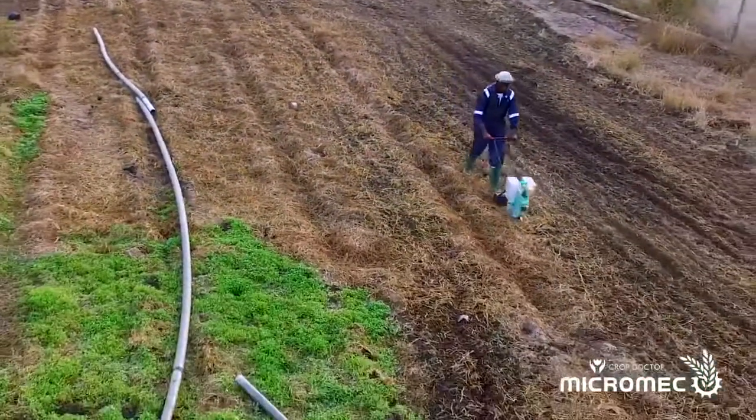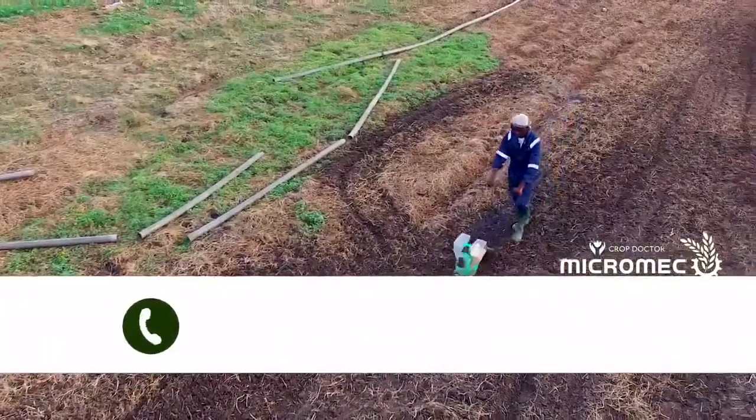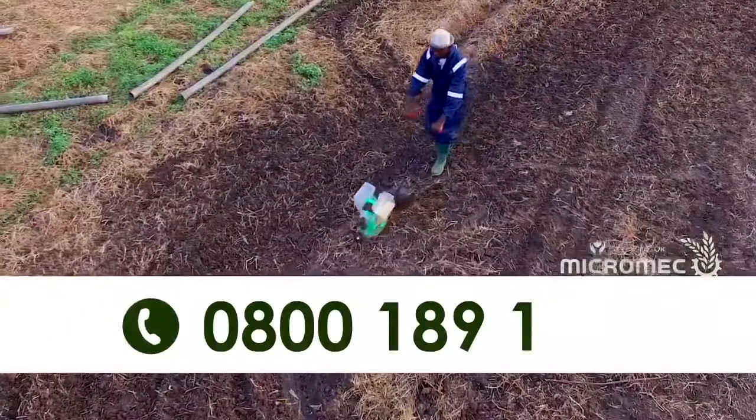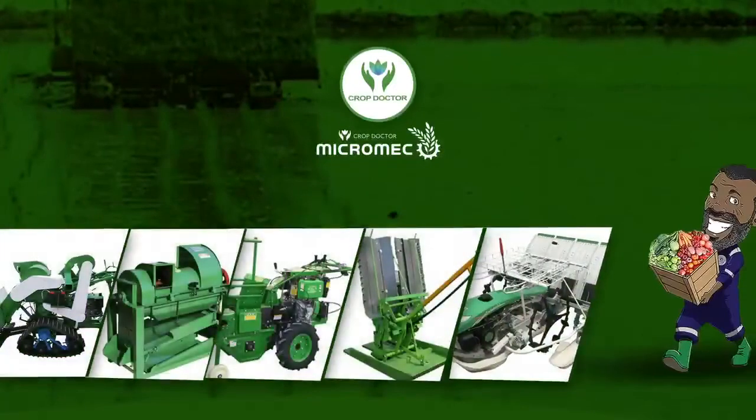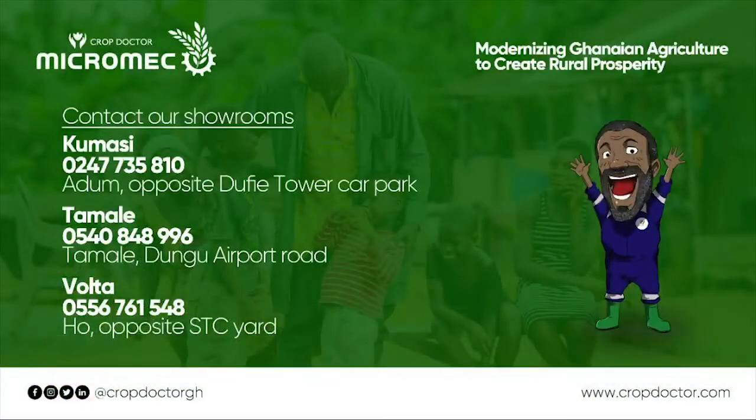With after-sales service and constant technical support, contact Micromech on toll-free number 0800-189-189. Micromech Solutions is here to modernize the Ghanaian agriculture through mechanized farming to create rural prosperity.